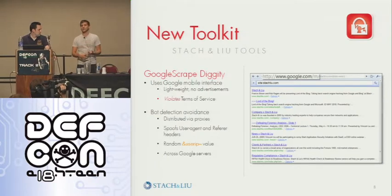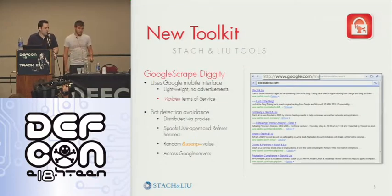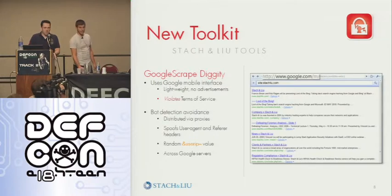We're utilizing the mobile interface because it seems to have fewer restrictions on getting you blocked. It's also very lightweight — no advertisements or other superfluous links that add overhead when scraping. Just a little background: the Google SOAP API stopped issuing keys back in 2006, and most of the existing Google hacking tools that hobbled along finally stopped working last September when Google closed that down altogether.